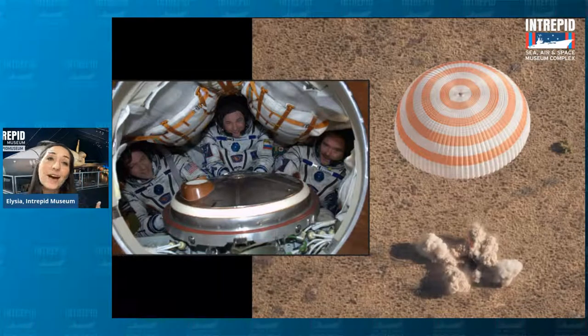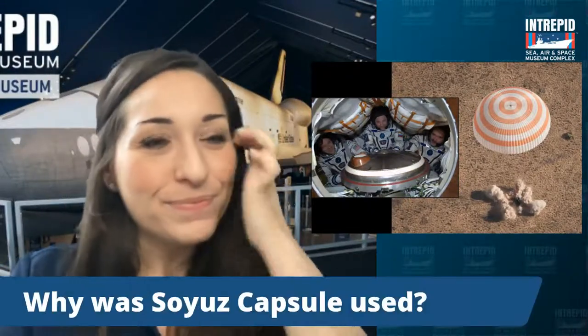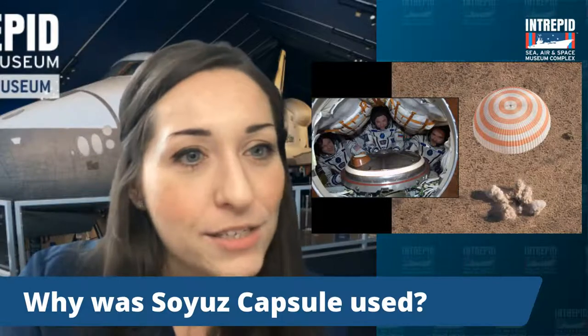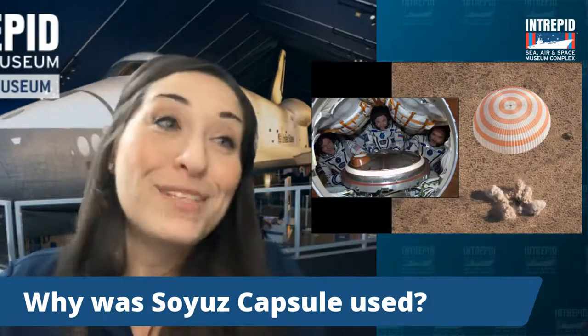Next, we are going to talk a little bit about landing in other places — like the moon or other planets. But before we get to that, let's pause again and see if we've got any other questions. Oh great — why was the Soyuz capsule used? The Soyuz capsule was used because we stopped using space shuttles. In 2011, they retired the space shuttle program.